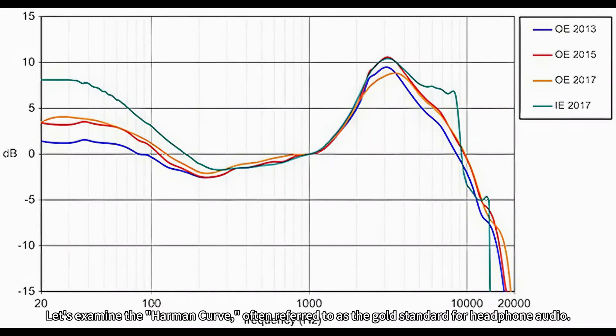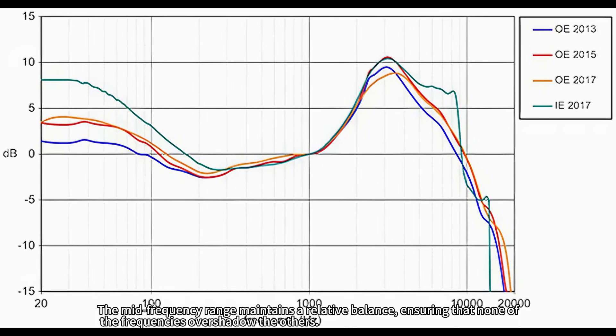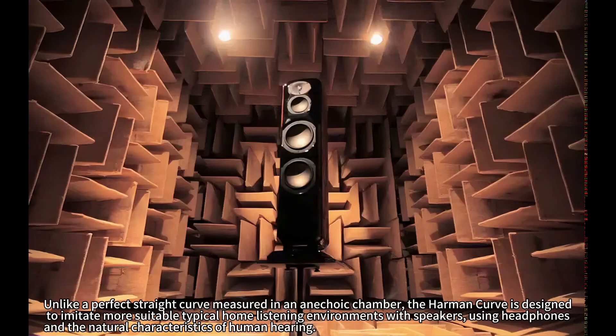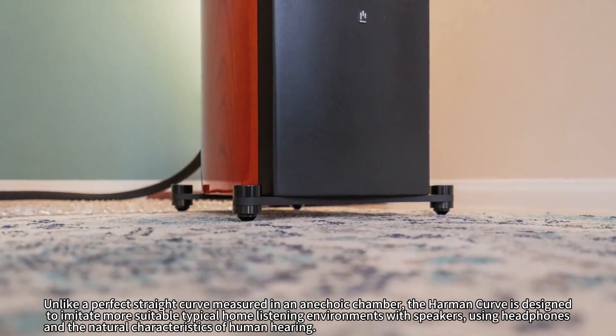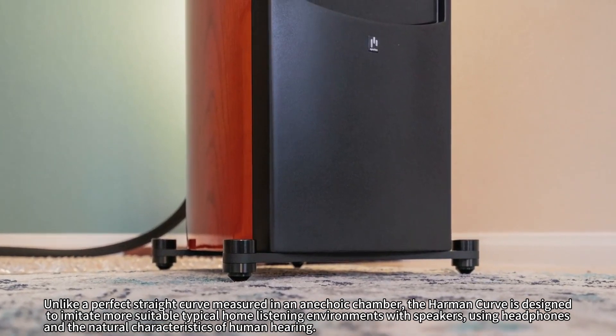Let's examine the Harmon curve, often referred to as the gold standard for headphone audio. This curve enhances the low frequency range, producing a more powerful bass response. The higher frequency range is also slightly boosted, which adds more detail to the sound. The mid-frequency range maintains a relative balance, ensuring that none of the frequencies overshadow the others. The Harmon curve highlights the importance of a subtly curved frequency response, which better aligns with the human ear's perception of sound. Unlike a perfect straight curve measured in an anechoic chamber, the Harmon curve is designed to imitate more suitable, typical home listening environments with speakers, using headphones and the natural characteristics of human hearing.